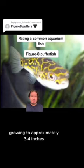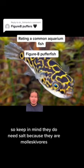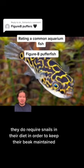It is the same genus though, so keep in mind they do need salt. Because they are a molluscivore, they do require snails in their diet in order to keep their beak maintained. Otherwise, it can be deadly if left unmaintained.